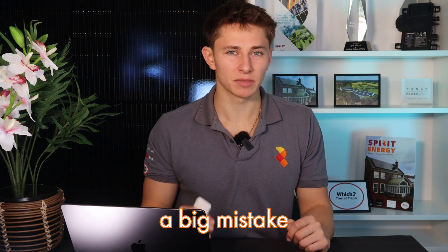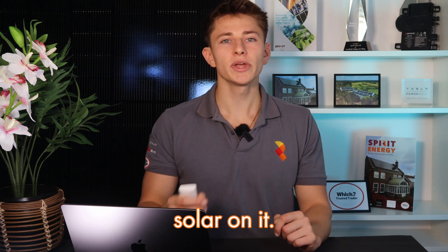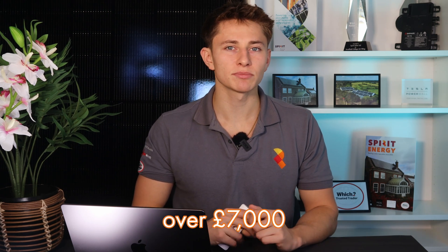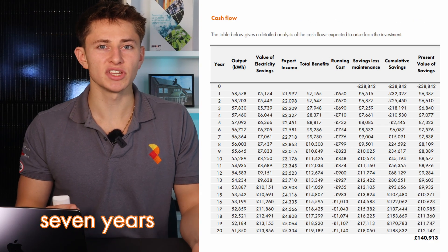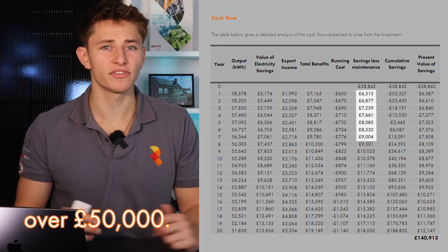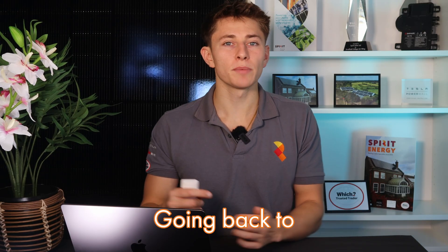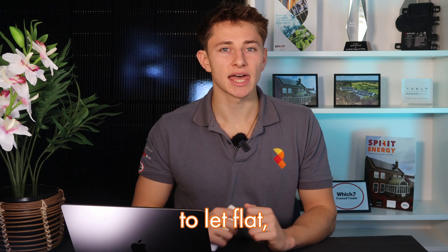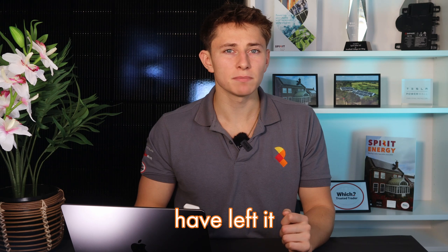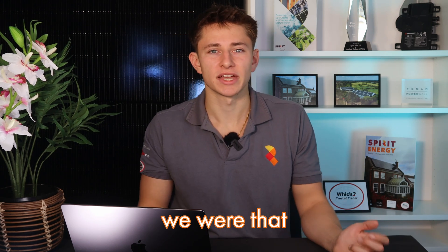As it happens, we also made a big mistake. Because for the first seven years, we didn't put solar on it. We're currently saving over £7,000 a year from our solar system, but the failure to take action seven years ago has cost us over £50,000 — and that's money we're never going to see again. Going back to the buy-to-let flats analogy, if we'd thought of our roof as an empty buy-to-let flat, we would never have left it empty for six years because, well, no one's that stupid. But yeah, we were that stupid.